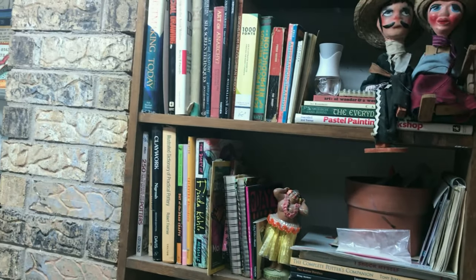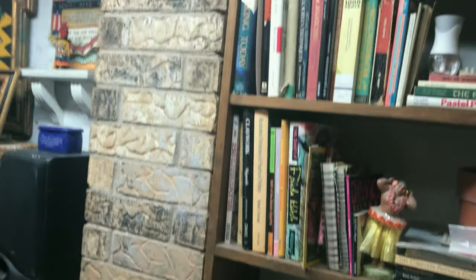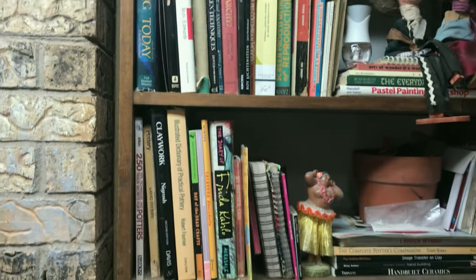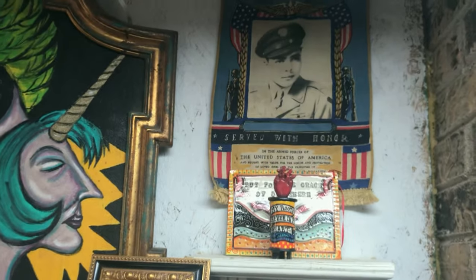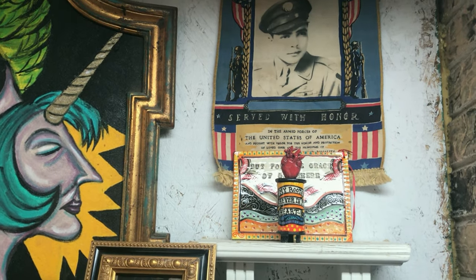These are my books — whenever I need inspiration or need to find out about something, always good to have a good library in your studio. I love little tchotchkes like this — I am such a tchotchke girl. Love them all up there. If you walk around my studio downtown, same thing — tchotchkes everywhere.